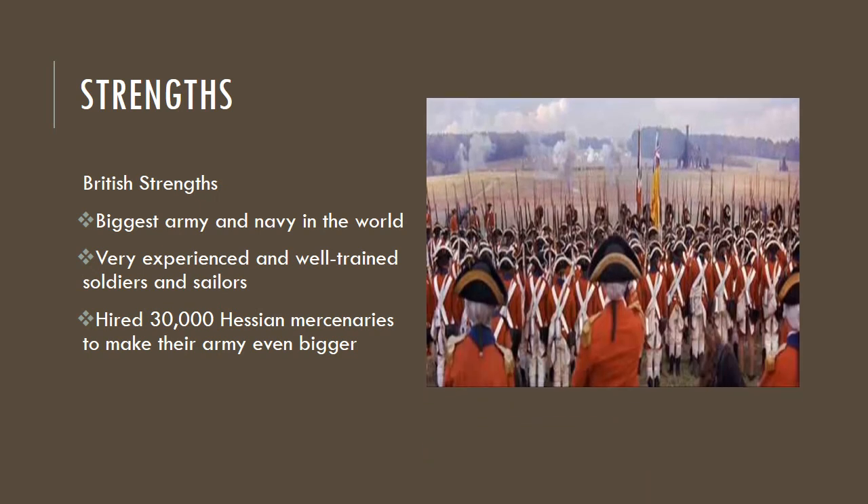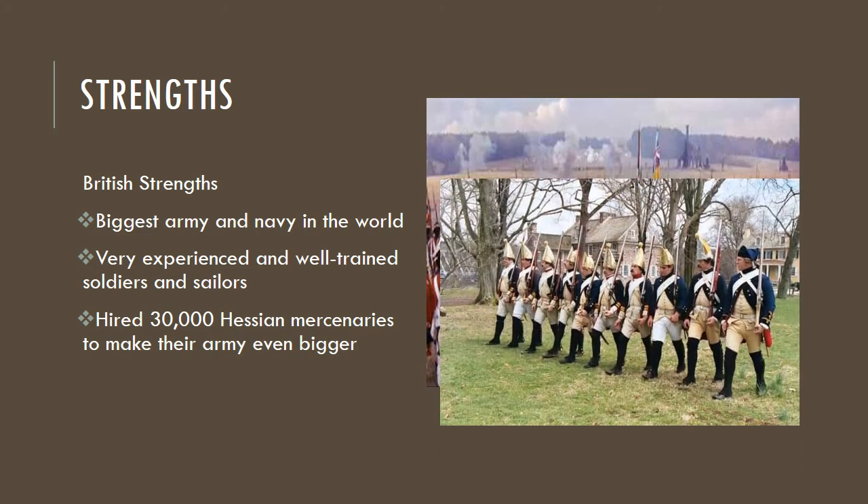The British strengths: they had the biggest army and navy in the world — it didn't even come close. They were very experienced and well trained; this is what they did every day. We also had 30,000 Hessian soldiers — Hessians were from a province in Germany — which helped make their army much larger. Because it was already an expensive and big ordeal, and with Spain fighting them at home, they needed people to help out.